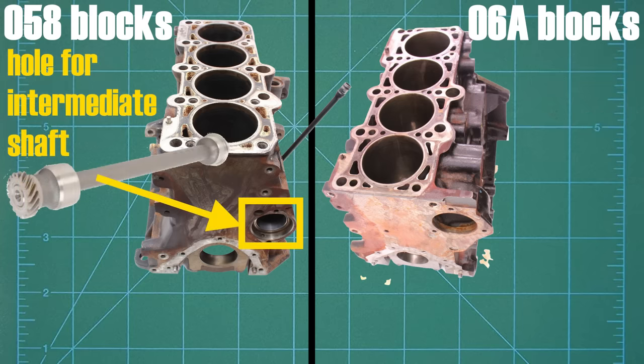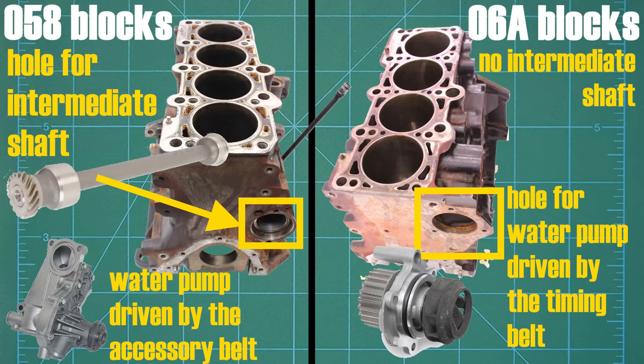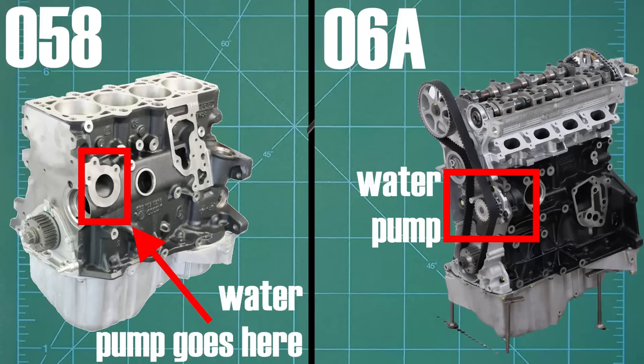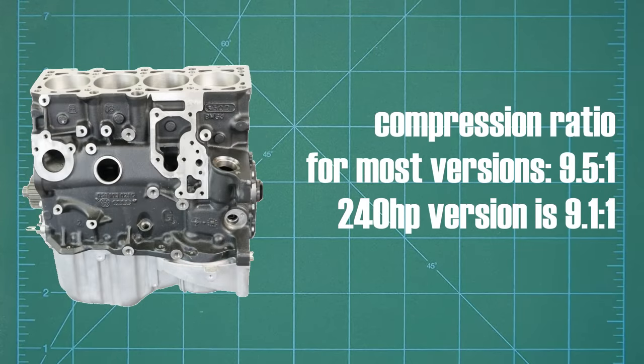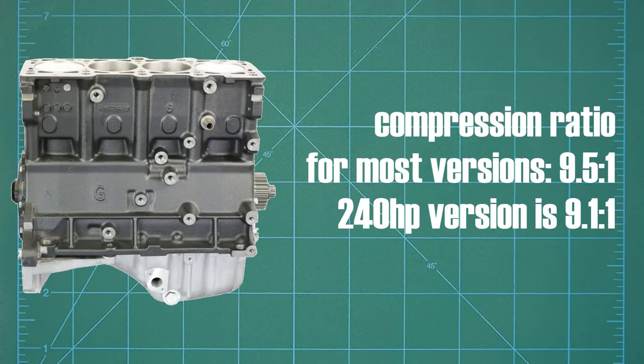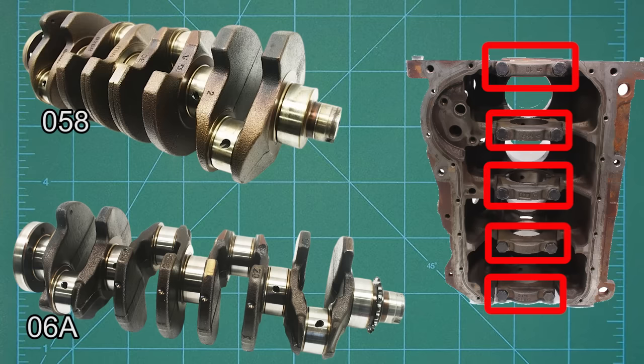Like all EA-827 engines, the 058 blocks have an internal intermediate shaft which drives the oil pump, and a water pump driven by an accessory belt. On the other hand, 06A blocks, like other engines in the EA-113 family, do not have an intermediate shaft, and have a water pump driven by the timing belt, with the oil pump itself chain driven by the crankshaft. When it comes to compression ratio, we have around 9.5 to 1 for all power outputs except the 240 horsepower version, which has a lower 9.1 to 1 to accommodate the extra boost. When it comes to the internals, we have a forged, fully counterweighted crankshaft sitting in a cast iron block with 5 main bearings.